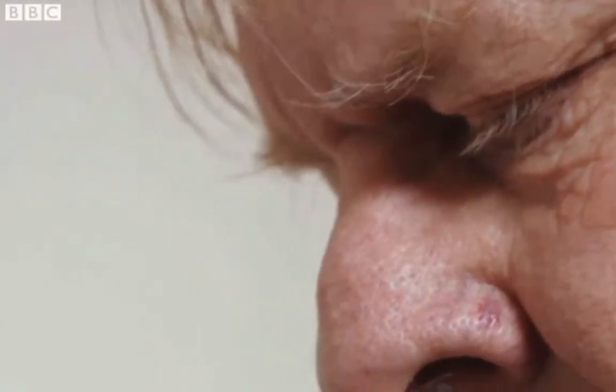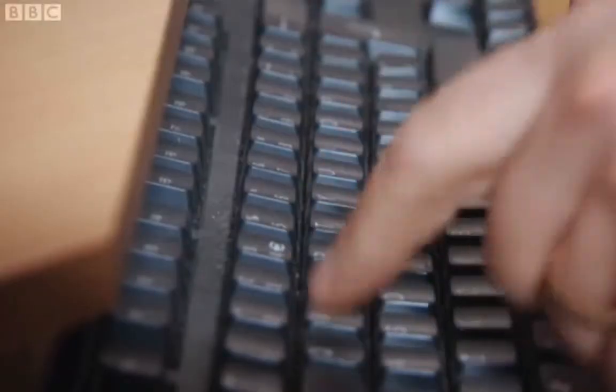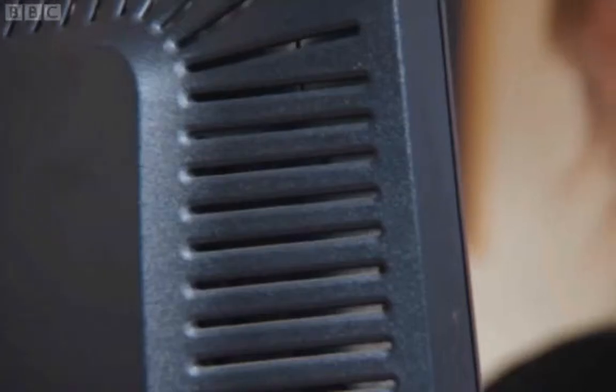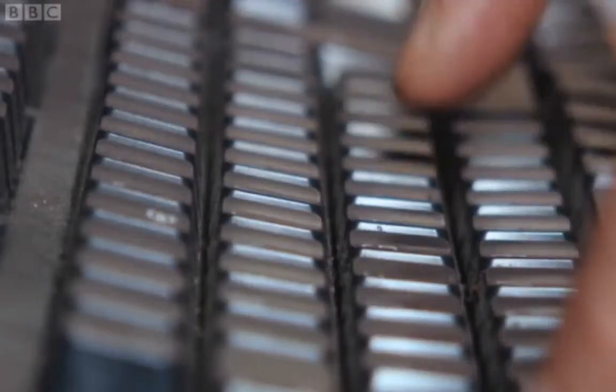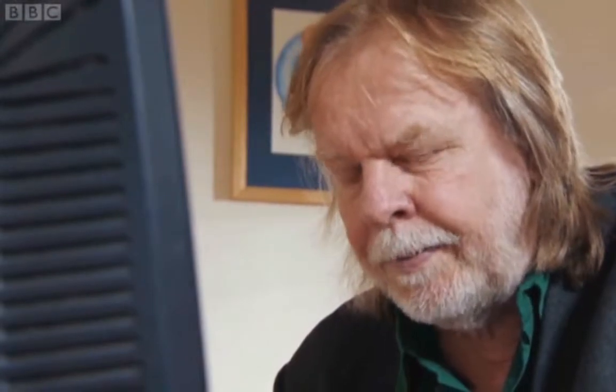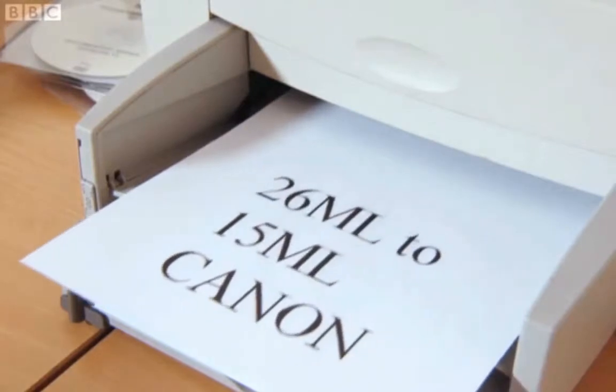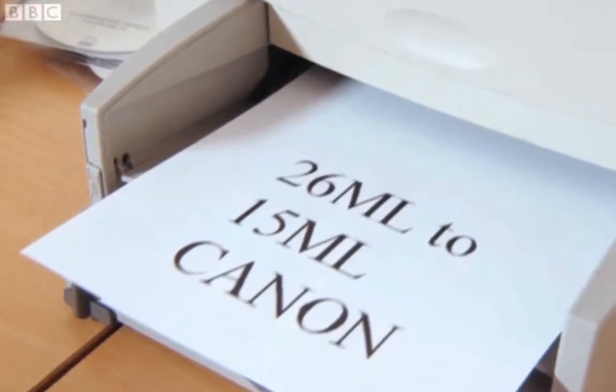Now, to be fair, the newer cartridge is cheaper — in fact, it's nearly half the price. But don't be fooled: the cartridge price may have gone down, but it holds less than a third of the liquid. So the latest standard black HP ink is almost twice as much per litre as the 2004 model. Crafty, huh? And it's not just HP. Since 2005, Canon have cut the amount of ink in their cartridges too, meaning the price per litre has increased by 25%.